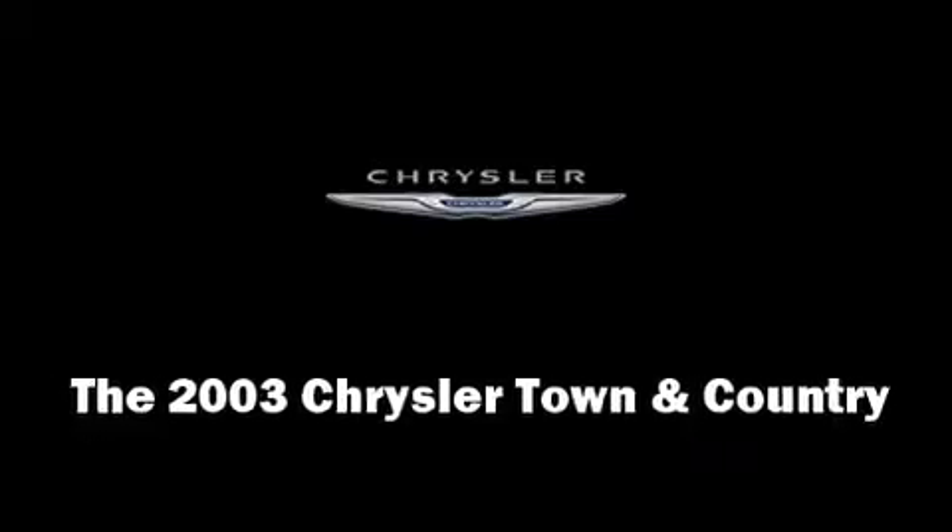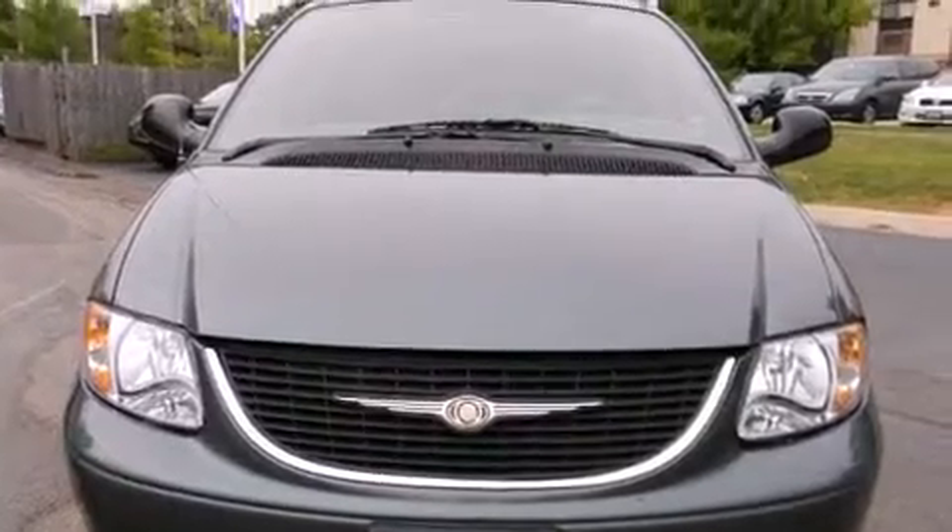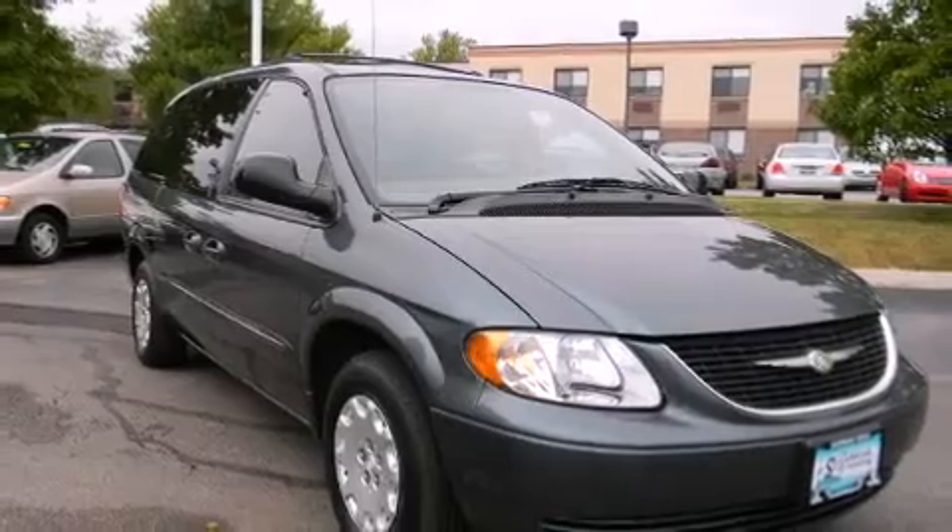Come test drive this 2003 Chrysler Town & Country. It features an automatic transmission, front-wheel drive, and a 3.3-liter six-cylinder engine.